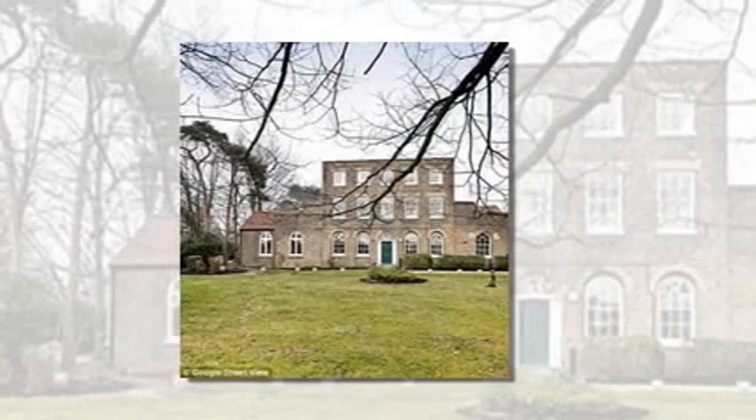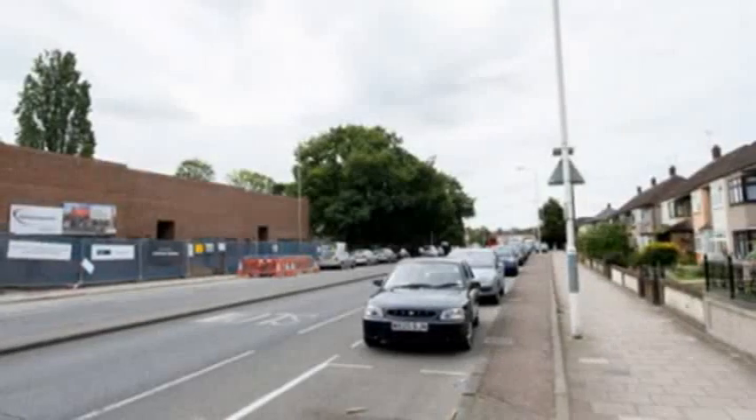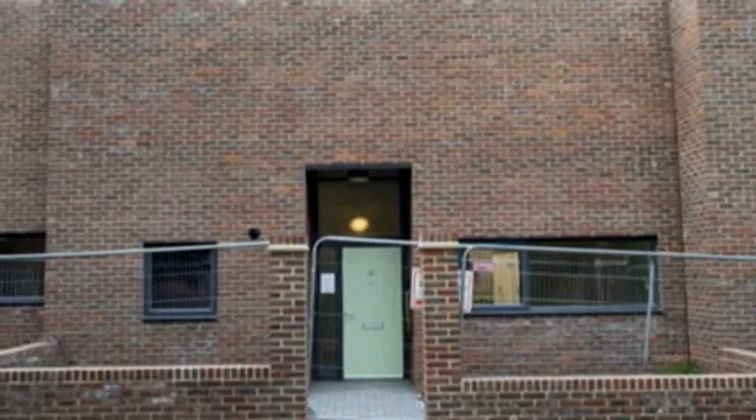Neighbors of the new development in Dagenham, Essex claim the awful buildings are a blot on the landscape and overshadow the picturesque neighboring property — a Grade II listed registry office where couples often tie the knot.